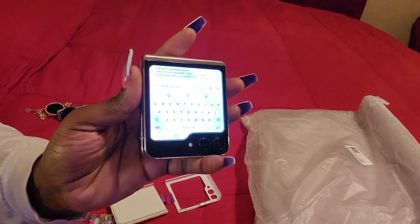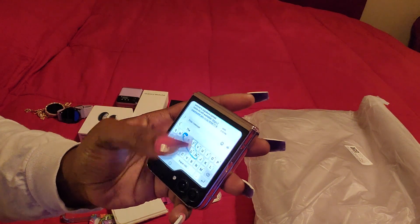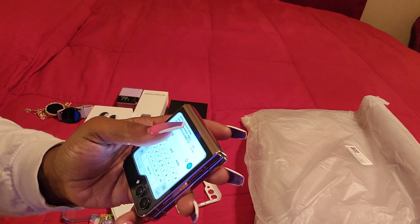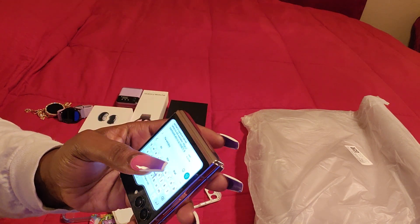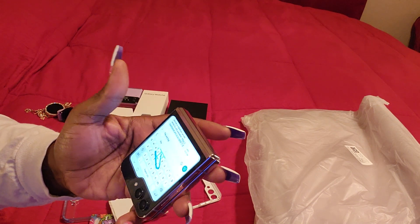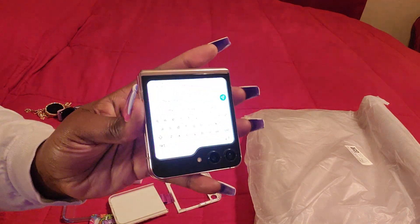You are also able to text from the front screen. I'm normally a swipe texter — that's how I normally text, not letter by letter, especially with nails. So I'm a swipe texter to get my messages through.